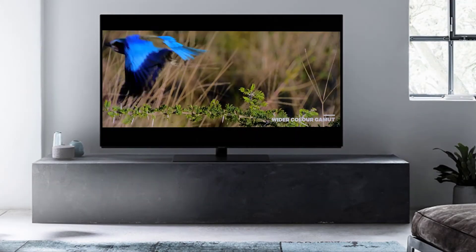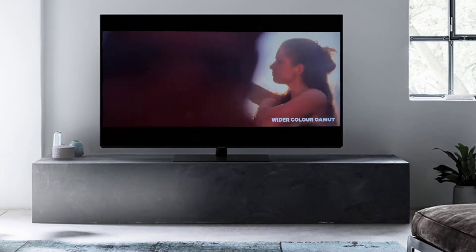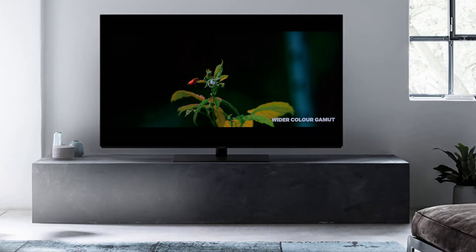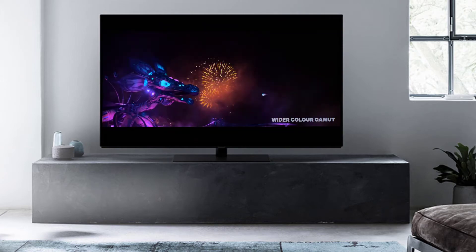You wonder why your Panasonic TV sometimes switches itself off? Maybe the auto standby function is the cause. According to an EU energy directive, televisions must have a function that turns them off automatically after 4 hours of non-use. Furthermore, this energy directive says that this function must be switched on at the time of delivery.